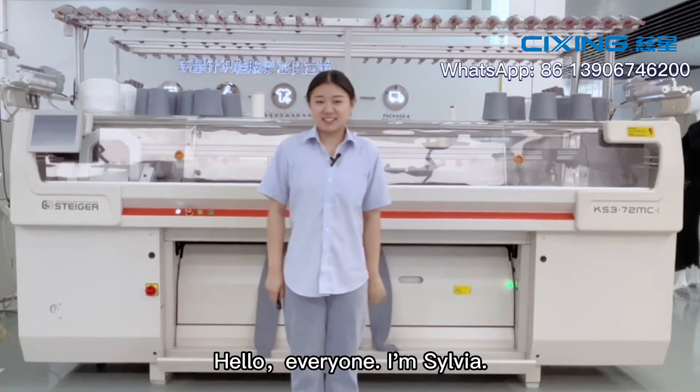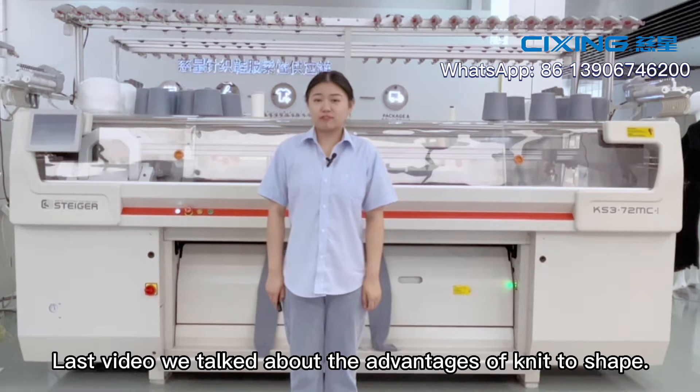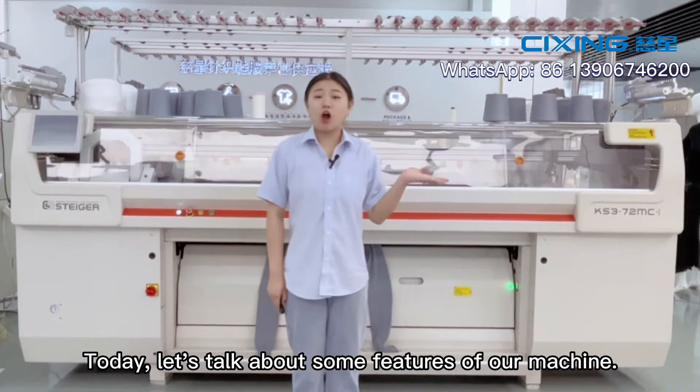Hello everyone, I'm Silvia. Last video, we talked about the advantages of knit-to-ship. Today, let's talk about some features of our machine.